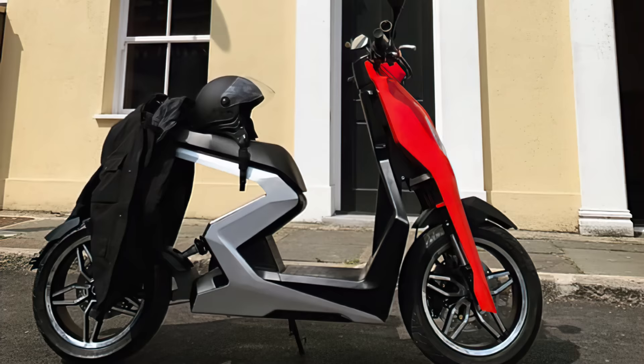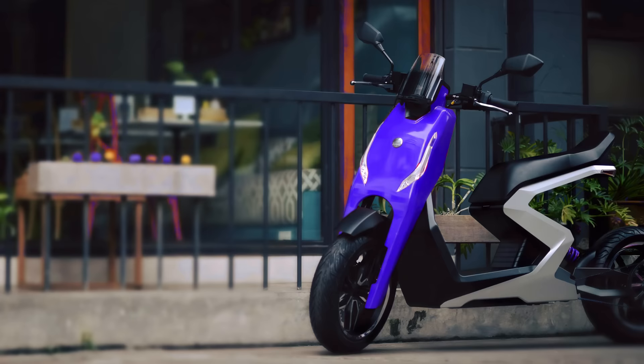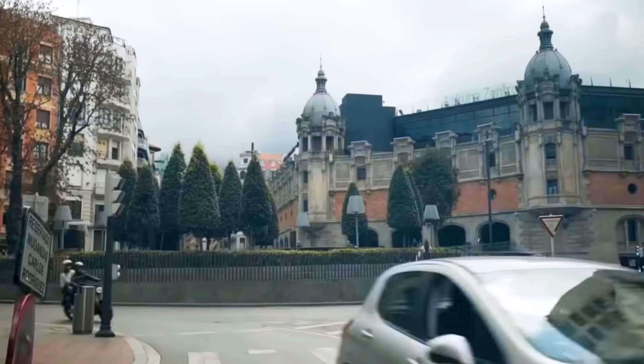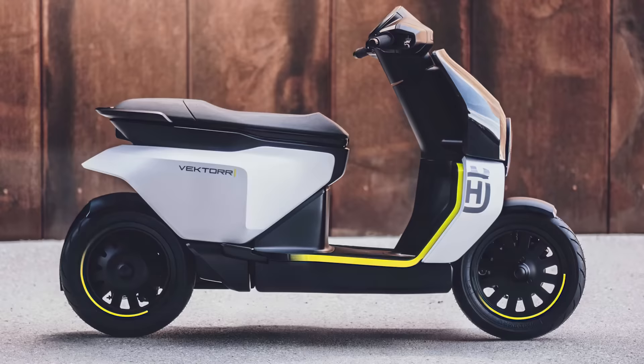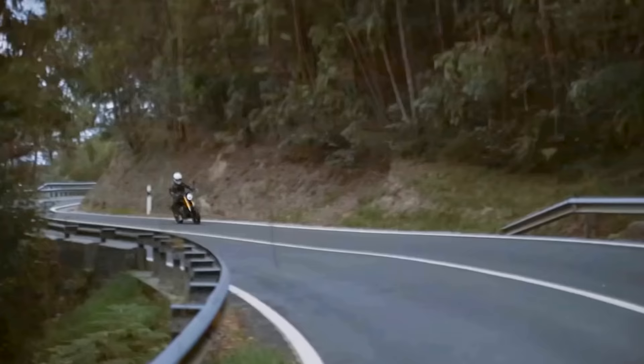If you stick to the end, you'll even get a look at the ZAP i300, the world's first two-wheeled vehicle to use Nona technology. Don't know what that means? No worries! All will be revealed soon enough. I'm Glenn, and let's get to it!